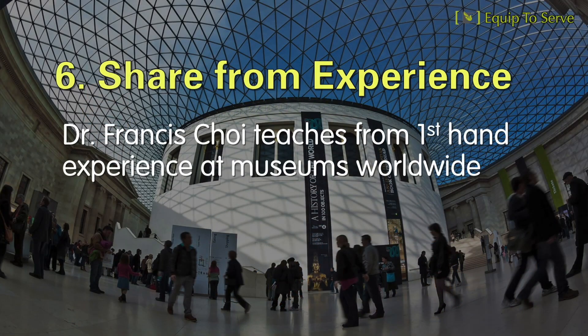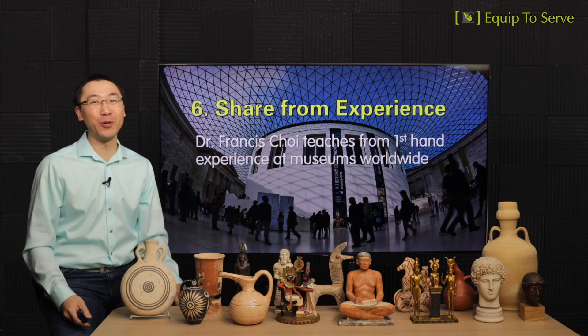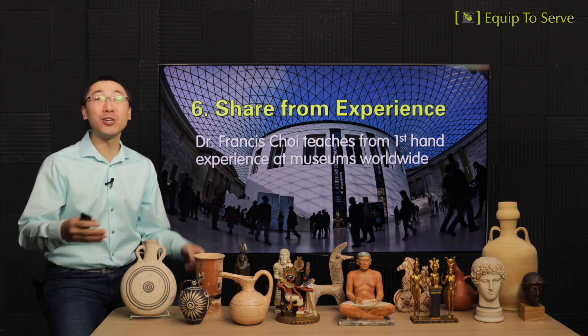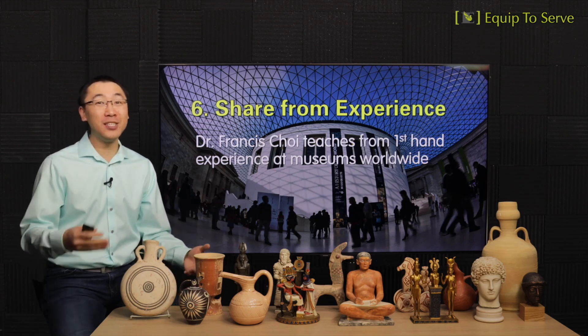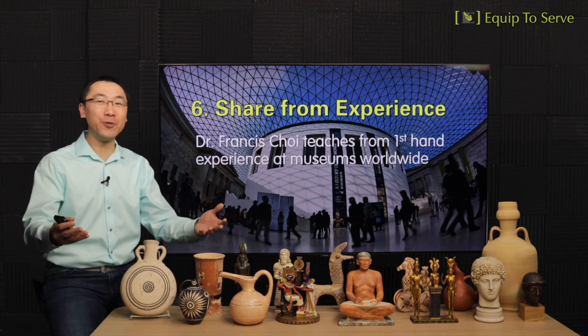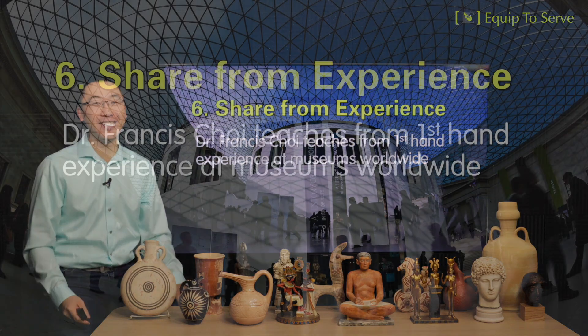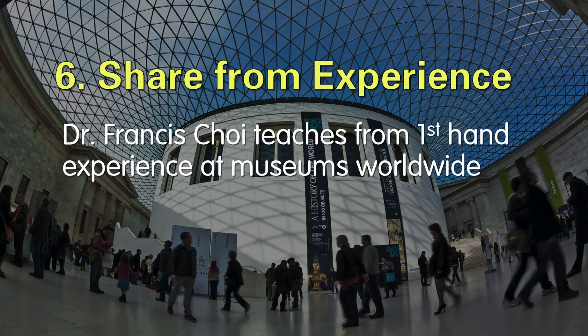Finally, number six: our museum is unique in that Dr. Francis Choi teaches from his first-hand experience of visiting museums worldwide. If he hasn't been to a certain museum, he won't teach about it and pretend he knows a lot about it. That's going to give everyone an authentic and enlightening experience from his teaching.